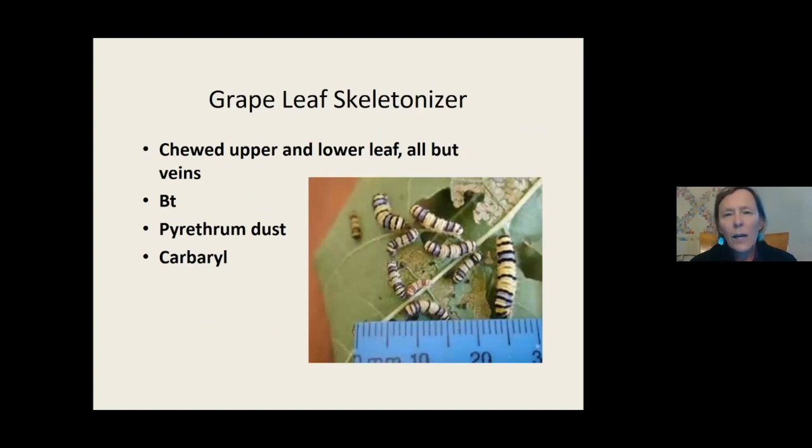Skeletonizers eat in between the veins of a leaf - that's a pretty easy way to identify them. This is a picture of the grape leaf skeletonizer. Entomologists are clever when naming insects - if it's on a grape leaf, they call it a grape leaf skeletonizer. Bt will be effective because it's a caterpillar, and pyrethrum dust works too - you put dust on the leaves and they eat it. That's actually better than spraying because you control where you're putting the dust.